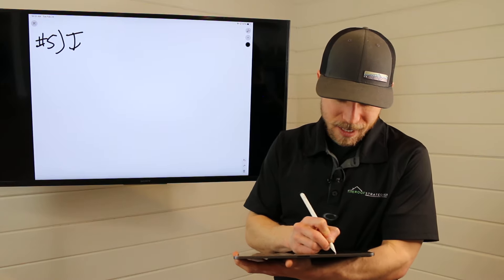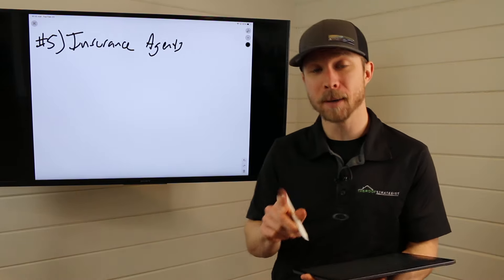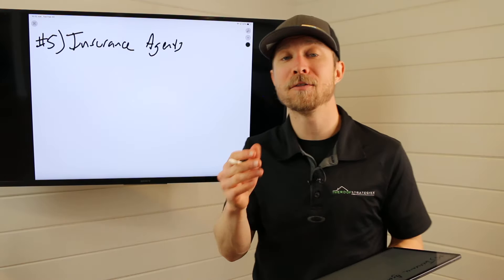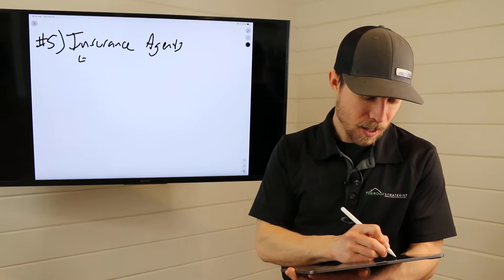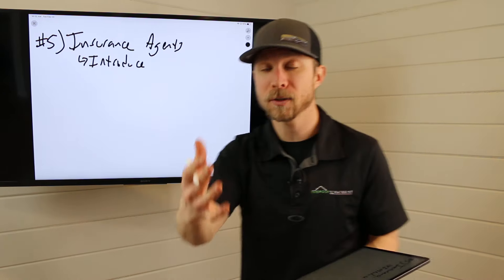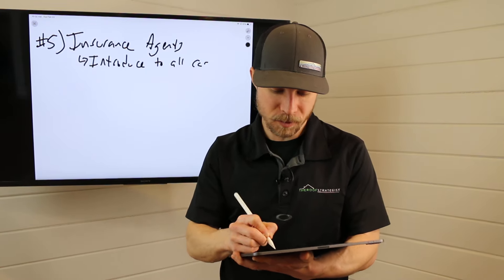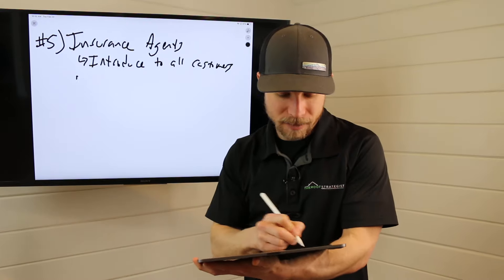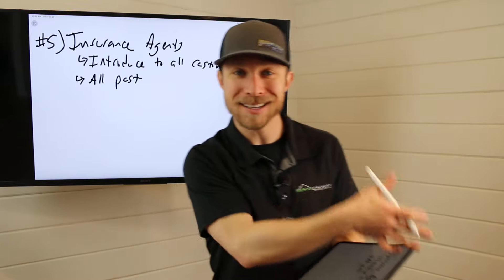That brings us to number five, one of my favorites: insurance agents. In my complete sales strategy, I teach what I've identified as 25 sales opportunities from every customer. One of those is to introduce yourself to the insurance agent of all your existing customers. So if I serve a customer, I introduce myself to their agent. And then you also have all past customers — this is a great way, same as with referrals and reviews, to reach out to past customers.